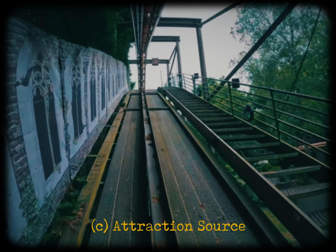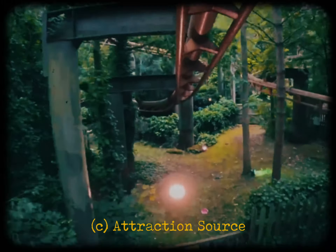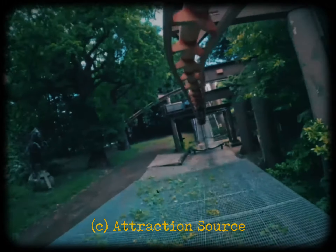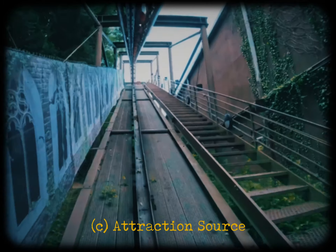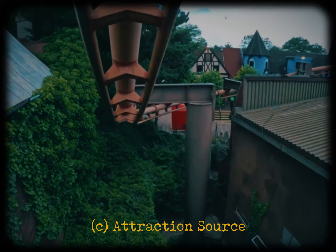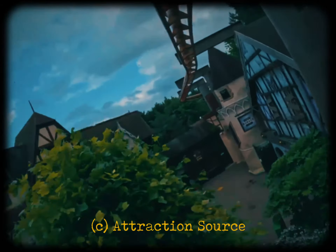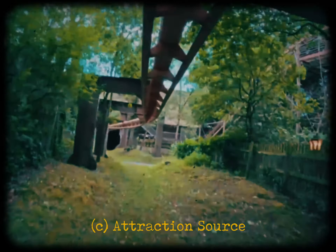The ride experience itself: you start off by going up a lift, doing a few windy turns, swooping through the woods. Then you reach a brake run — and actually another lift, which is very Arrow-like. You then drop down and go over the Wildwoods entrance area, swoop down through a tunnel, you swing out — that's where you get the most swing on the ride — and then you meander into the brake run.